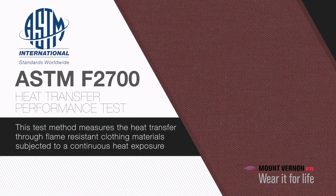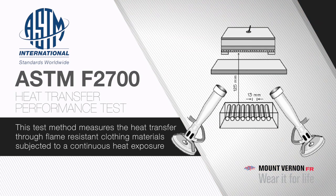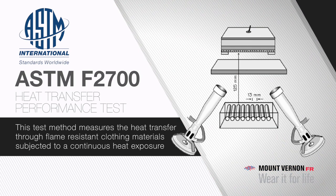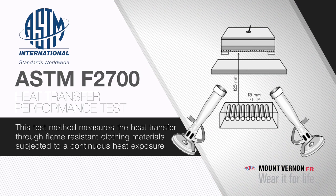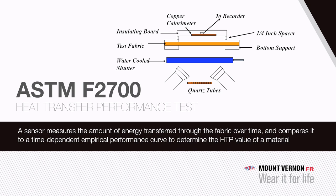The ASTM F2700 heat transfer performance test is a measure of the heat transfer properties of fabric. This method measures the heat transfer through flame-resistant clothing materials subjected to a continuous heat exposure. In the test method, a swatch of fabric is positioned horizontally and exposed to a combination of 50% convective and 50% radiant heat. A sensor measures the amount of energy transferred through the fabric over time and compares it to a time-dependent empirical performance curve to determine the HTP value of a material.